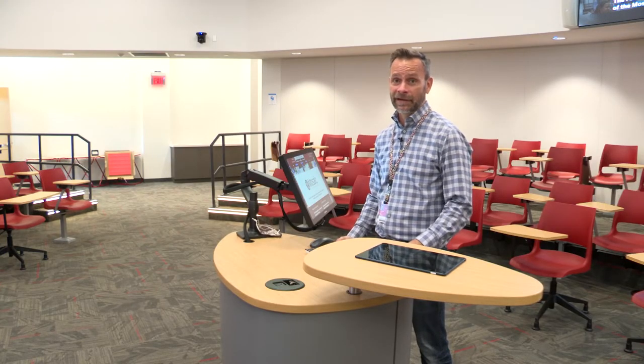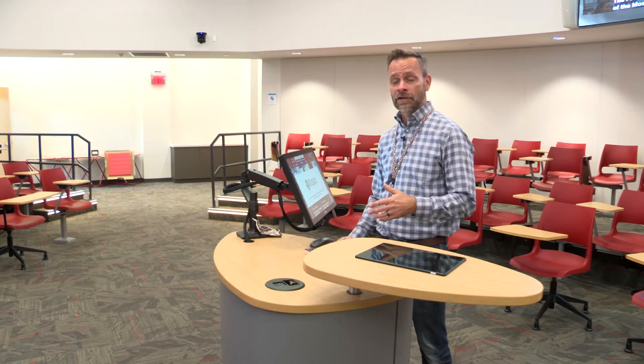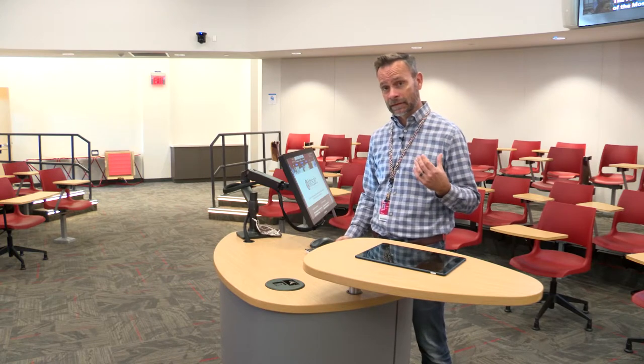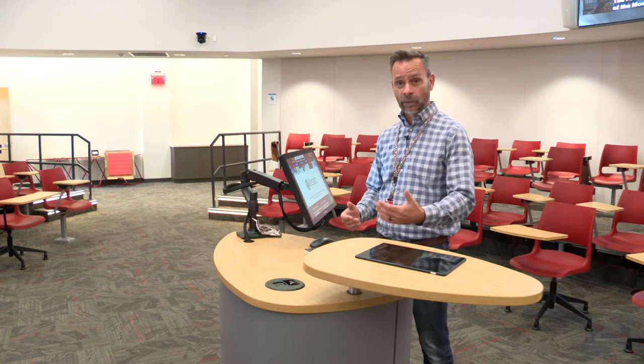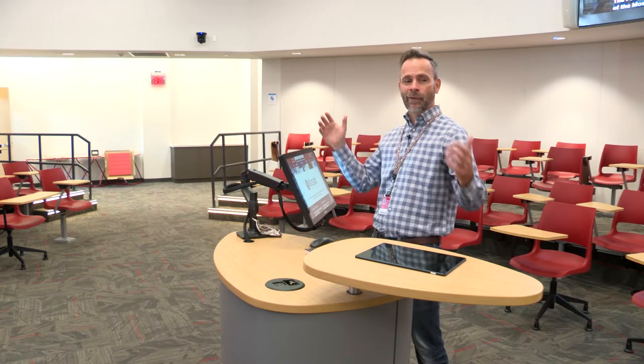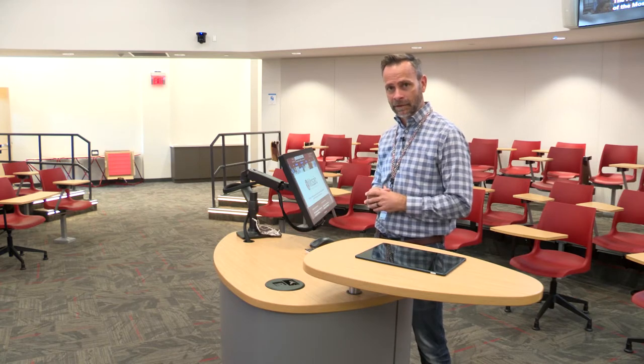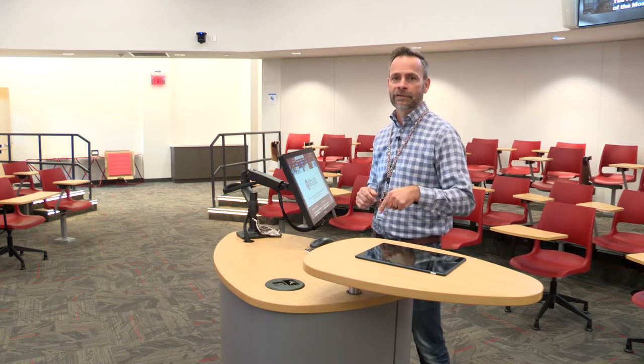The furniture in the room was a big deciding factor in the functionality. One of the features we wanted was being able to address the entire class even though students would be at your back, and we wanted to draw instructors away from the center of the room and promote walking around. The oval shape of the lectern plus some flexibility in the equipment helped the instructor do that.